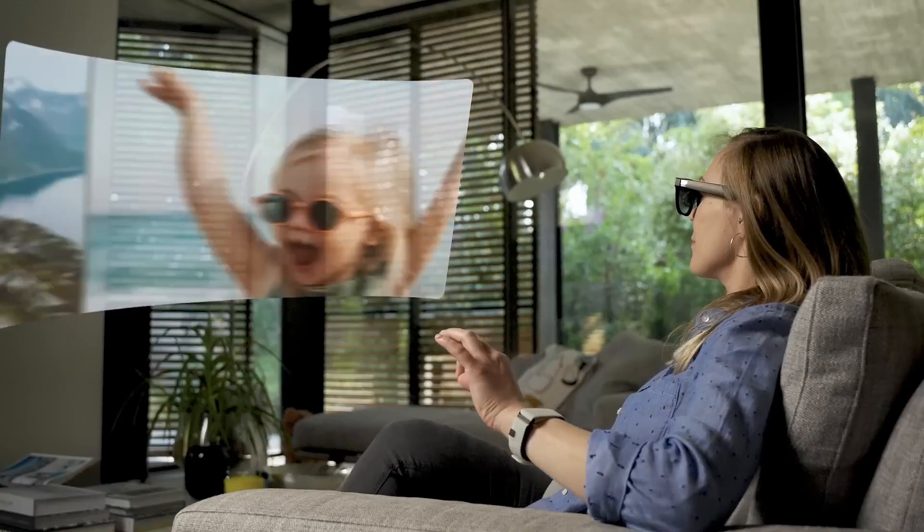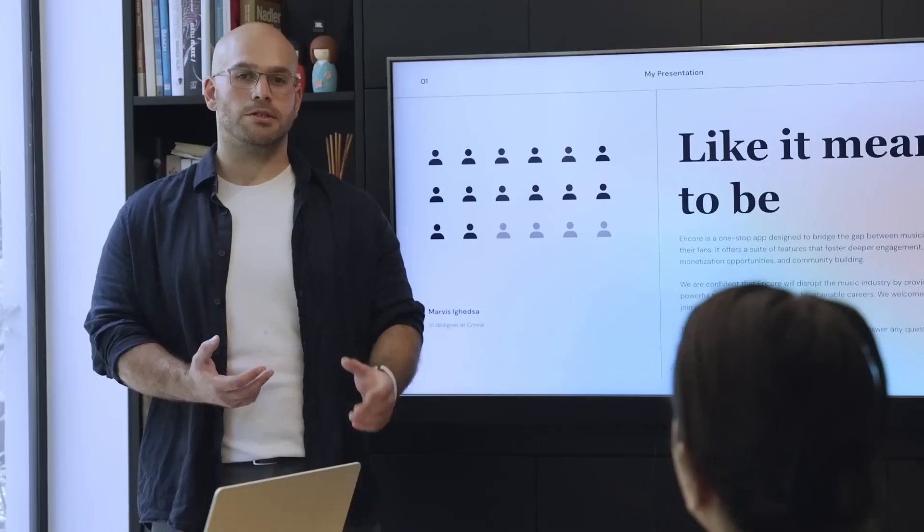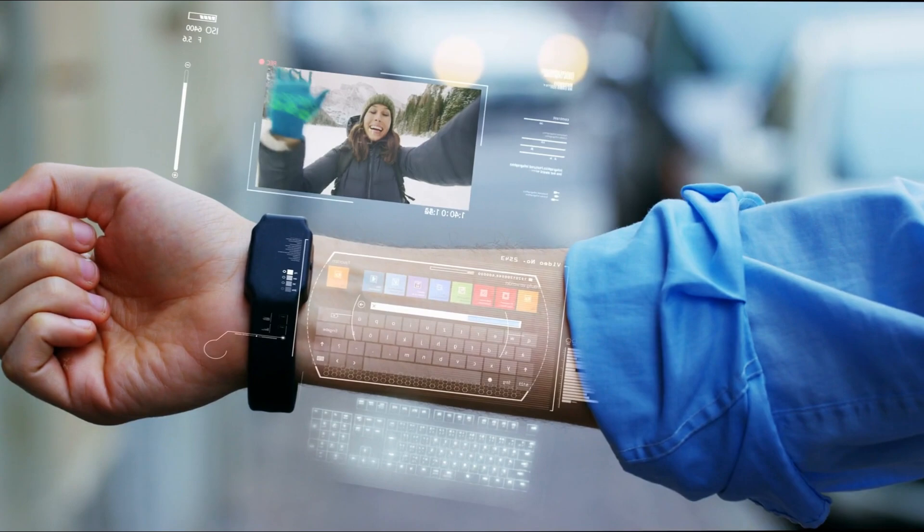MütterLink introduced a smart wristband that reads tiny movements in the wearer's arm. It uses electromyography signals, which are turned into commands by an onboard AI model, letting the user's hand control a virtual mouse or keyboard.